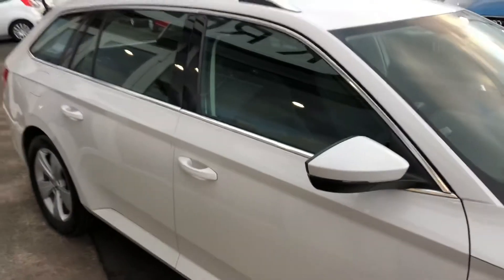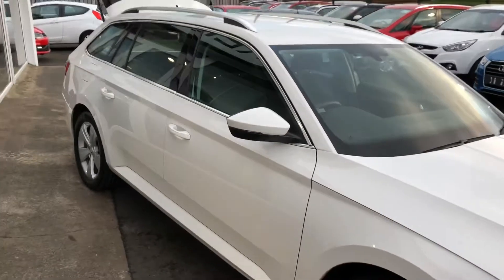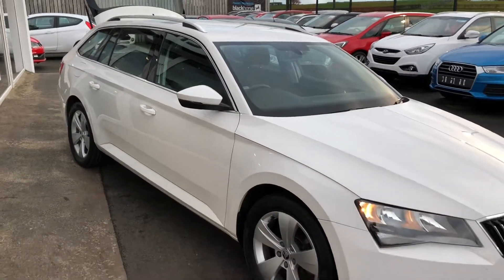All this in a premium car — just £20 a year to tax, and terrific value for money. If you've got any questions on this one, please don't hesitate to get in touch.